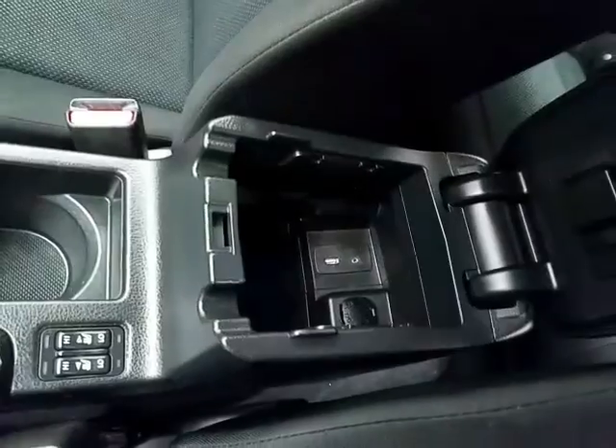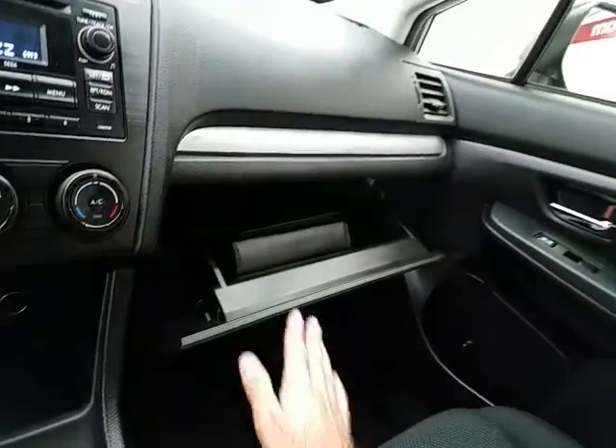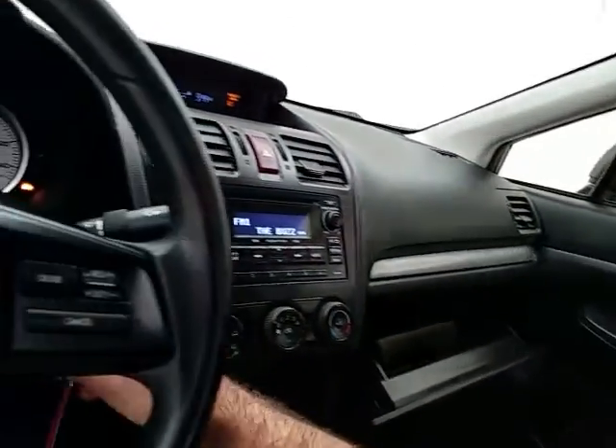There's storage in the armrest with USB and auxiliary input, allowing you to connect mobile media devices like iPods, MP3 players, and smartphones. There's also a spacious glove box with all the owner's materials inside.